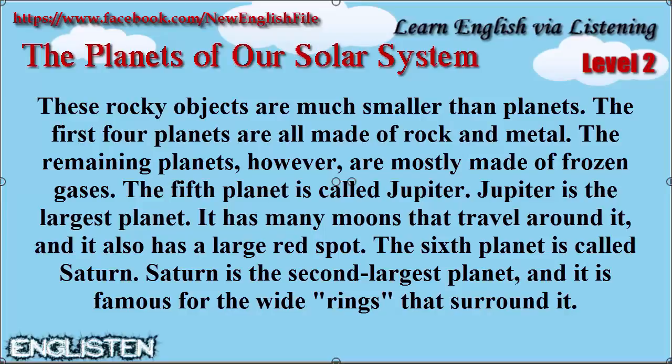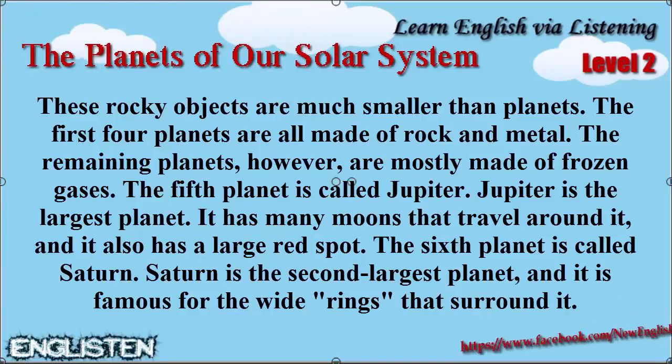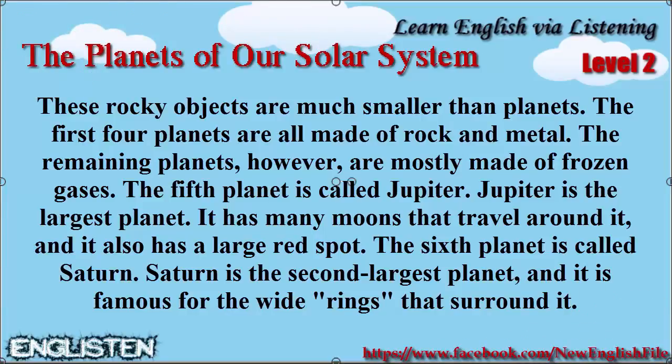The fifth planet is called Jupiter. Jupiter is the largest planet. It has many moons that travel around it, and it also has a large red spot.